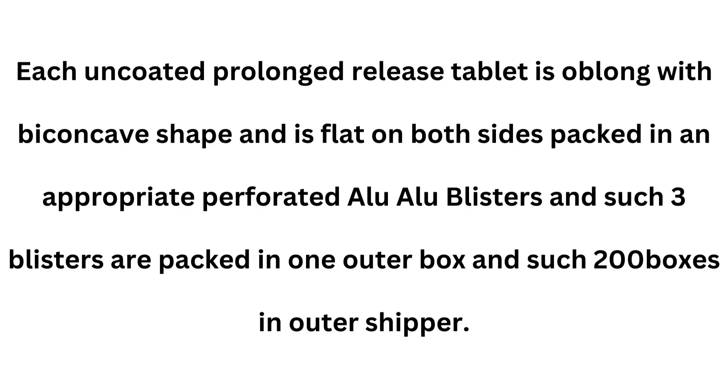Each uncoated prolonged release tablet is oblong with a biconcave shape and is flat on both sides, packed in appropriate perforated alu-alu blisters. Three such blisters are packed in one outer box, and 200 such boxes are packed in an outer shipper.